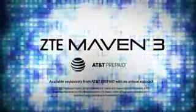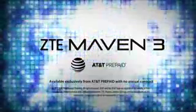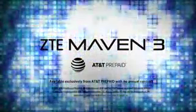If only everything in your life came with more for less. Get the ZTE Maven 3 today!